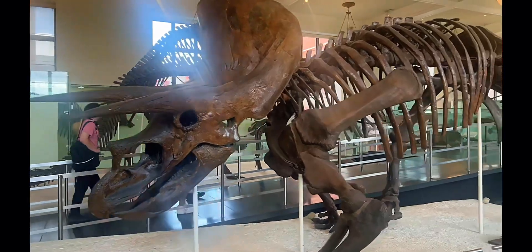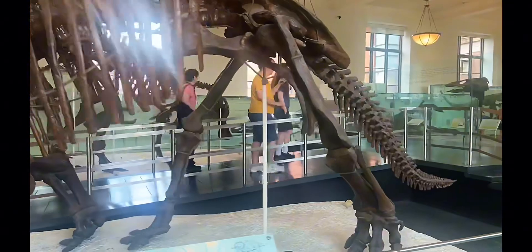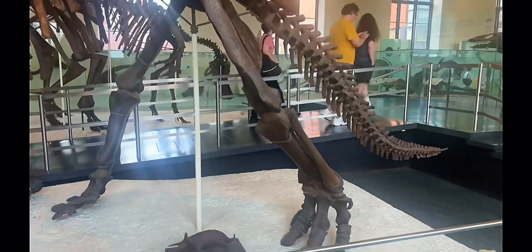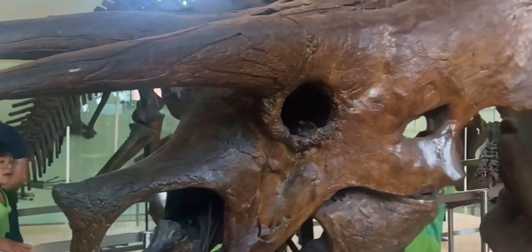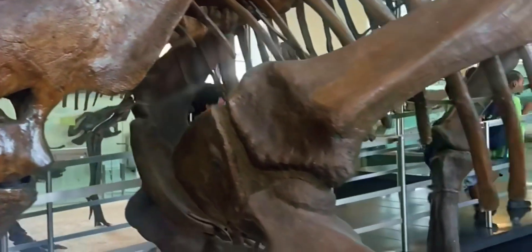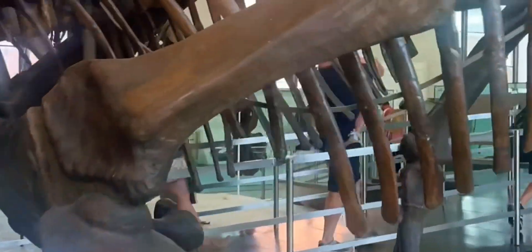This guy was a Triceraops — sort of like a Triceratops, just a really close relative but different. He has three horns, but he doesn't have the horns on top of his head, so he's really different. They're really close relatives to Triceratops.